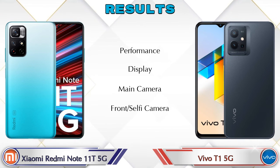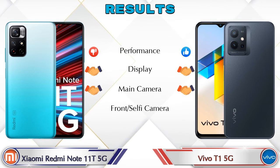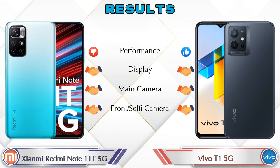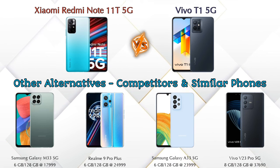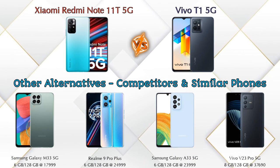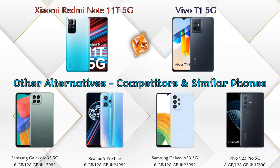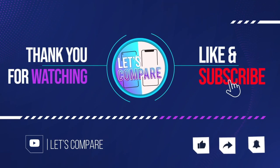For the final result: in performance, the T1 5G is ahead. In display, camera, and front selfie camera, both phones are the same. Other competitors at the same price include Samsung Galaxy M33 5G, Realme 9 Pro Plus 5G, Samsung Galaxy A33 5G, and Vivo V23 Pro 5G. Details about all competitor phones are available in the description. If you liked our video, please like and subscribe — thanks for watching!